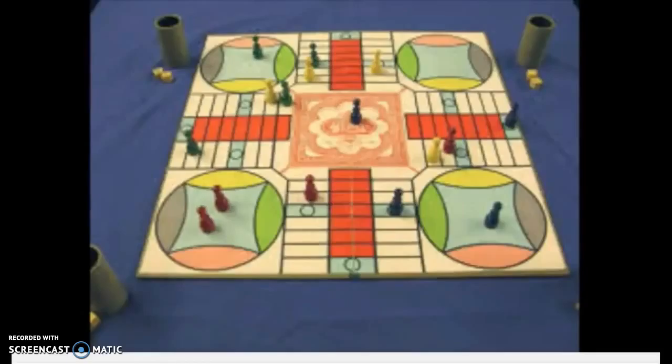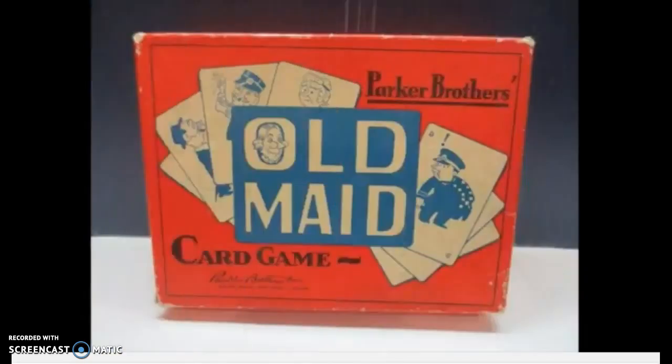This is a Parcheesi board, a very popular board game of the time that Moose plays at the Madamans. And also Old Maid, another popular card game of the time that Piper asked Annie to play with her at the Madamans.